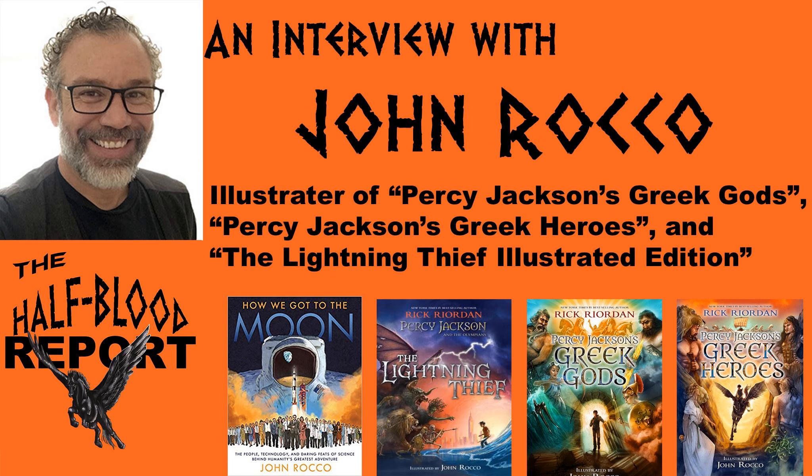Thank you so much, guys. Diego, Samuel, I appreciate you having me here. We're so glad to have you on as well. So without further ado, could you tell us a little bit about how you landed the job to illustrate the Percy Jackson covers?